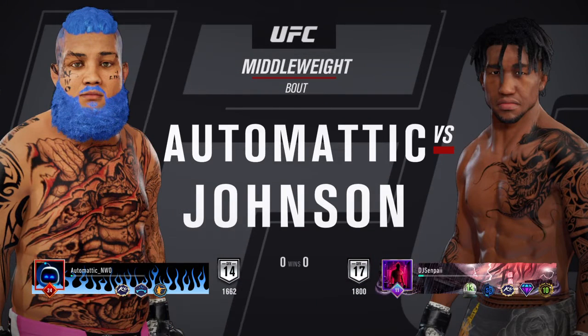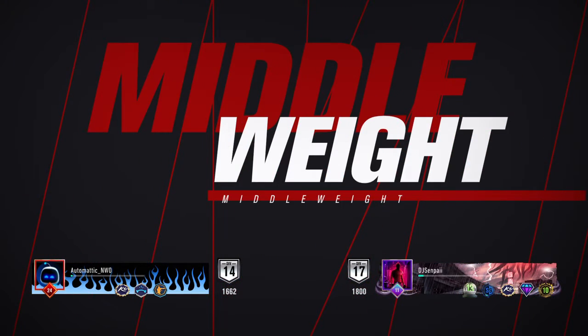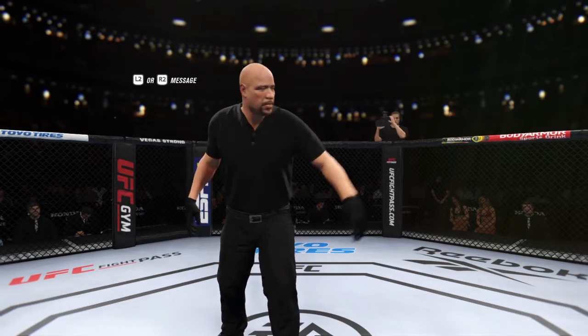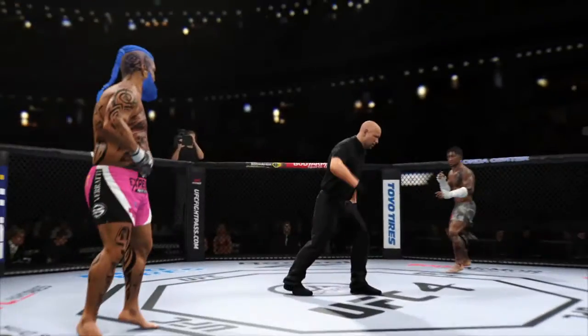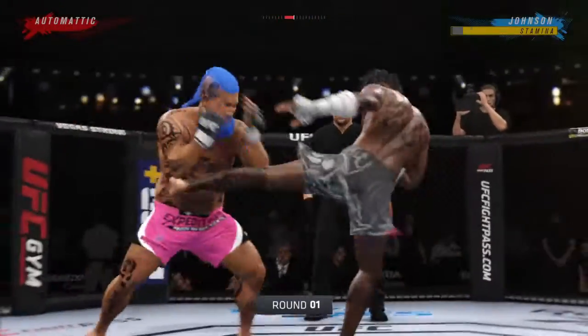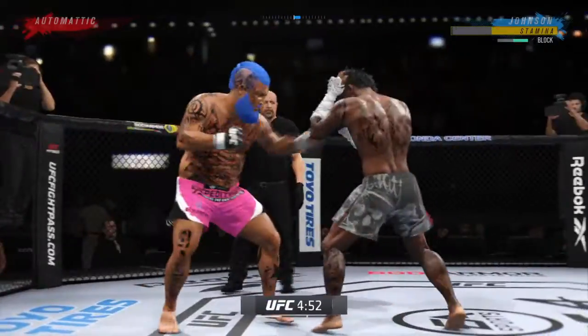The middleweight division fight. We're in Anaheim, California, at Honda Center tonight. A lot of UFC history and championship history inside these ropes.